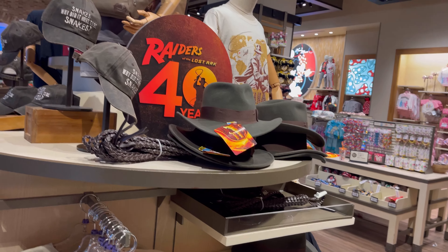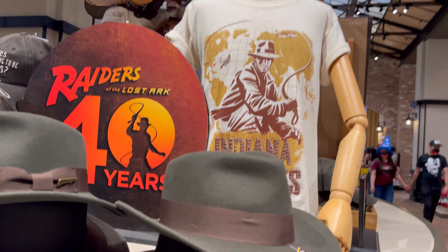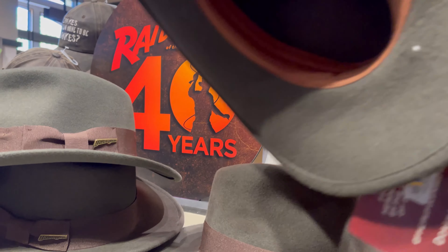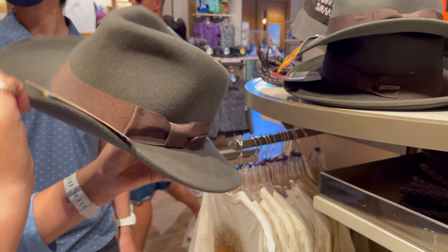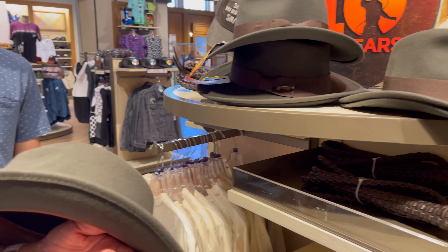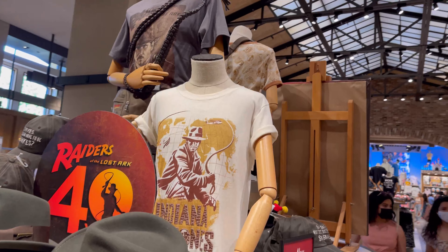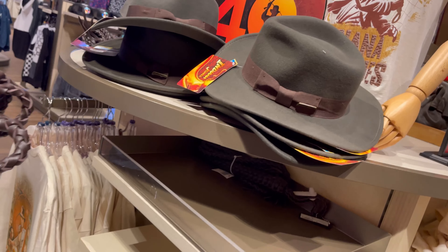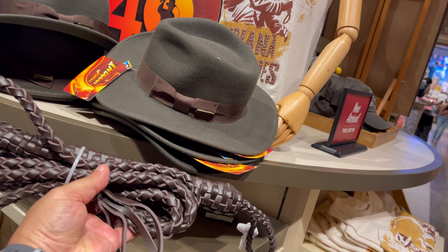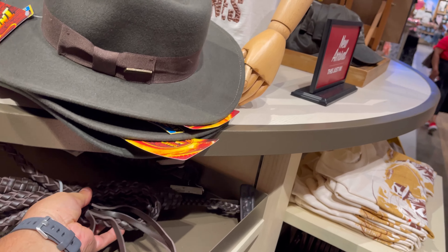They also have a Raiders of the Lost Ark 40-year anniversary section. They have shirts, they got the hats. How much is that hat? $56.99. So if you want to walk around the house whipping a whip with a hat, there's the whip right there — $49.99. Definitely, if you want to wear the hat and the whip on a Saturday night, there it is. You can come down to Downtown Disney.